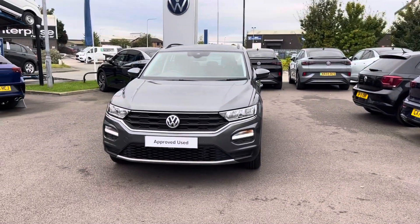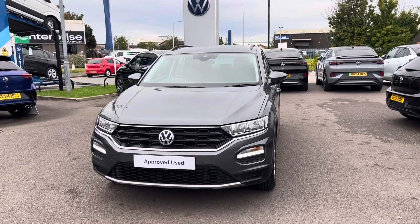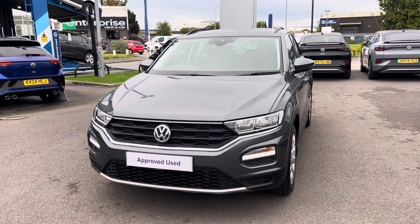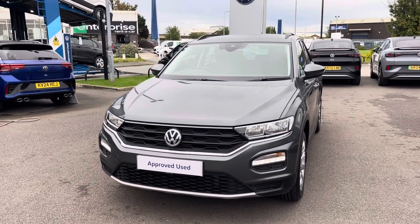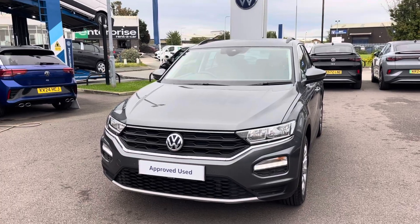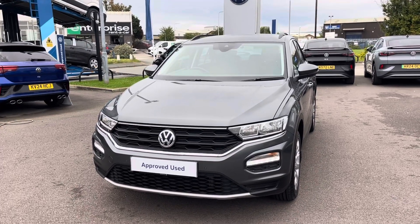I hope you enjoyed this presentation on the approved used Volkswagen T-Roc SE, which is now available to purchase at our dealership. For more information on this vehicle, please follow the link in the description below. If you'd like to arrange a test drive, please get in touch with our friendly sales team today. Thank you very much for watching — we look forward to helping you find your next Volkswagen.